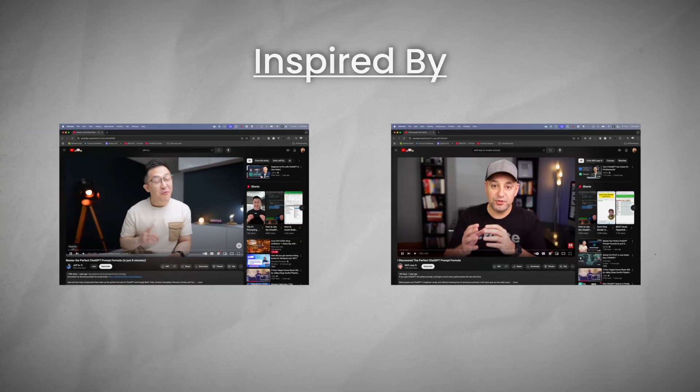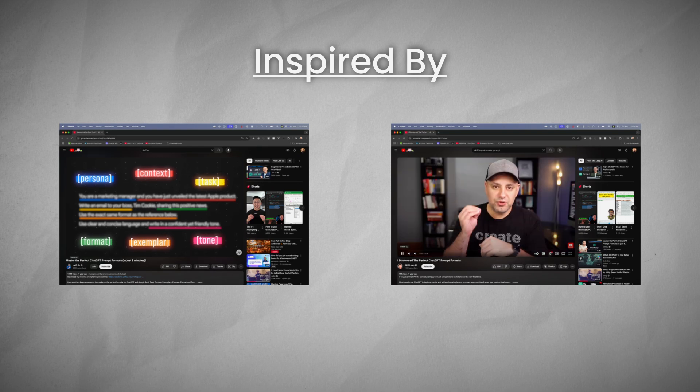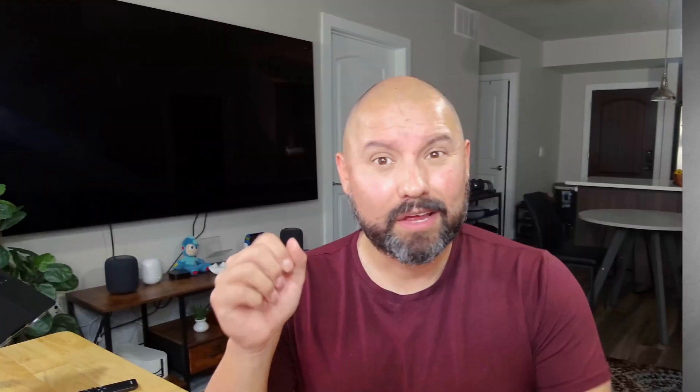Here are key components to a well-crafted prompt I've used — inspired by Jeff Su and Skill Leap AI, who have excellent videos on this topic linked in the description below. First up is context. Providing context sets the stage for the AI, giving it background information that influences the response.